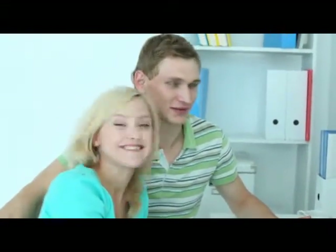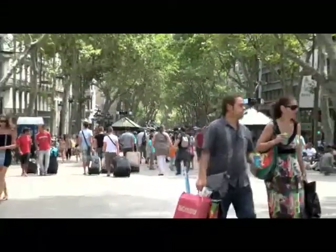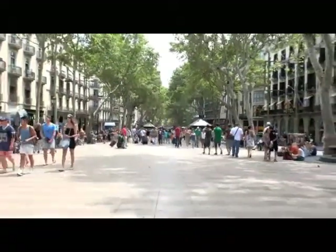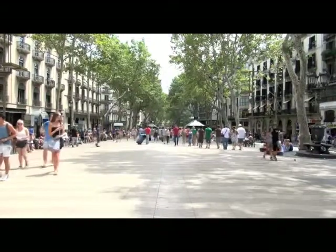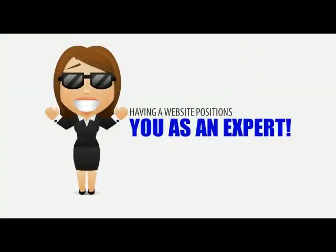It's obvious there are many benefits to having a website for your estate agency business. Not only does it make your job of selling homes easier, but it will help you reach an audience of potential home buyers that you simply could not reach through conventional newspaper or other outdated forms of advertising. Having a website with all your estate agency listings will make it easy for potential buyers to find you and the homes you have to offer, and will position you as an expert in your field.